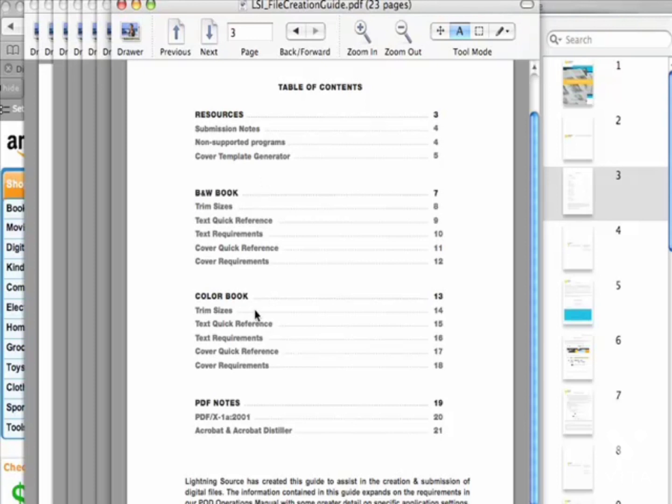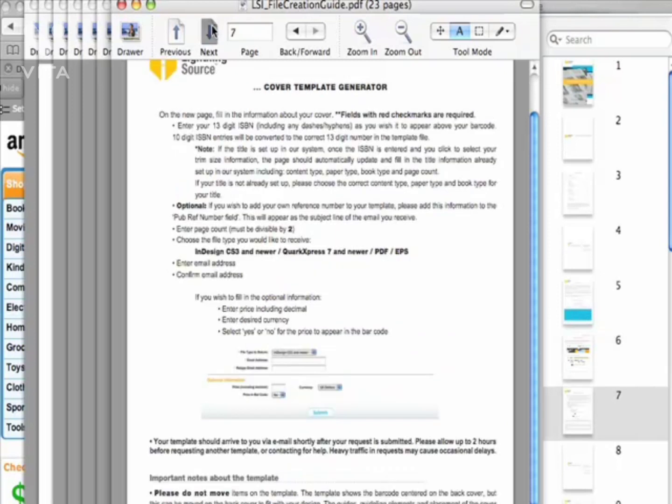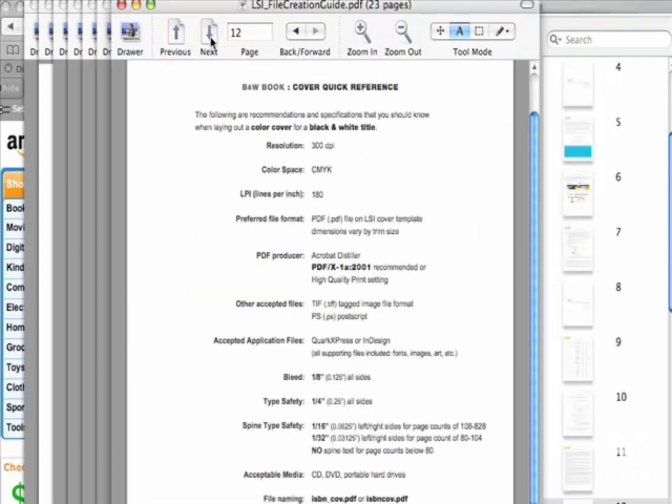It gives you all the sizes and the requirements. A lot of this stuff is technical but it's stuff you really need to know, and they've got everything outlined for you. It's really easy to follow and they have screenshots of what you have to do. It's going to be different for paperbacks in color or black and white. I think all the covers are colored nowadays, so just follow everything as best you can and you'll be okay.